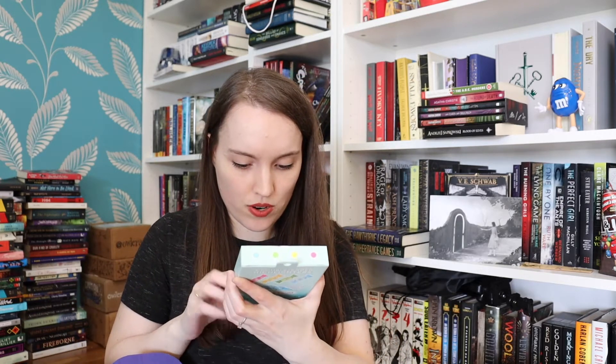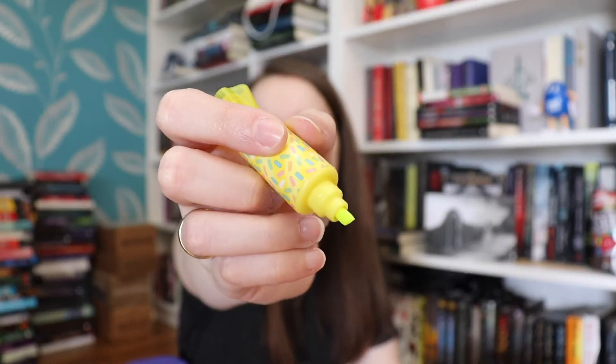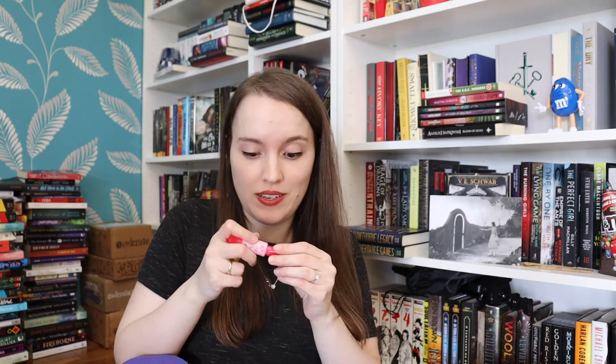These are candy-scented double-ended highlighters and they smell like candy. This is very clearly curated for kids and I love it. I was looking for highlighters the other day and couldn't find any — now I have four. One side is broader and the other is more of a fine tip. The red one I can smell the most. They're super pretty.